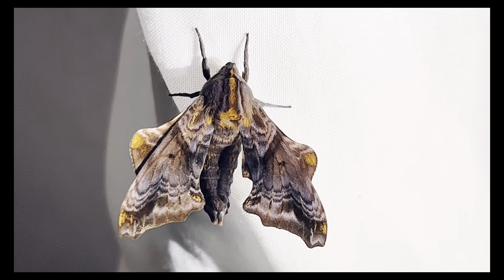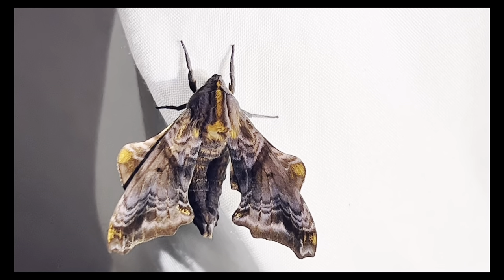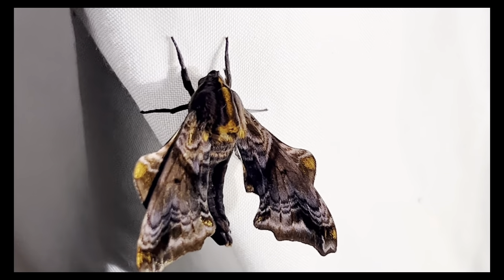Tonight at my lights I found what I believe is one of the most beautiful of the sphinx moths. Meet the small-eyed sphinx, found in the eastern half of North America and named for the two tiny eyes on its wings.